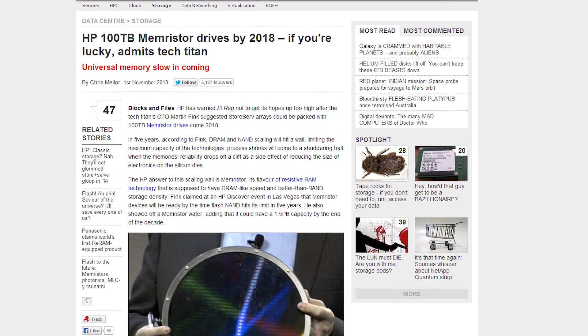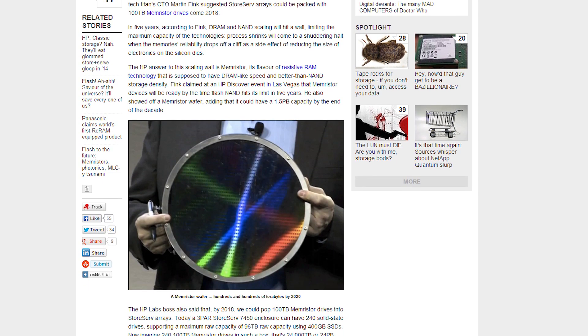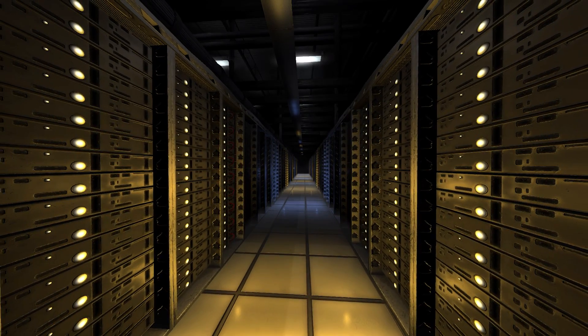6 terabytes is cool. What about 100 terabytes? That's how much storage HP says they can get on their new Memristor drives. Besides sounding like a Lord of the Rings character, Memristor is a type of resistive RAM technology that will have speed comparable to DRAM and storage density better than that of today's NAND-based Flash. Granted, these drives are primarily going to be in servers, but it's cool to see storage technology moving forward.